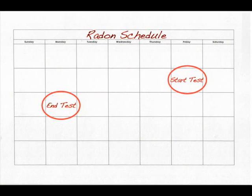Try not to subject your test to any sunlight, drafts, or heating vents, and put it where it will not be disturbed by children or pets. Leave the test kit undisturbed for at least 48 hours and no longer than 96 hours. We recommend starting on Friday morning and ending on Monday morning.